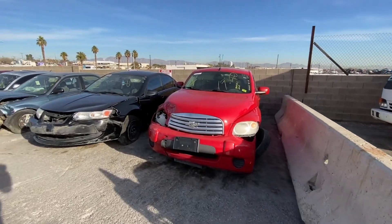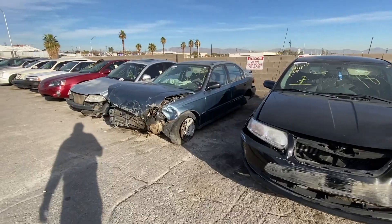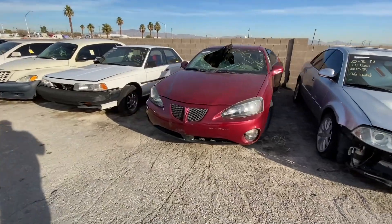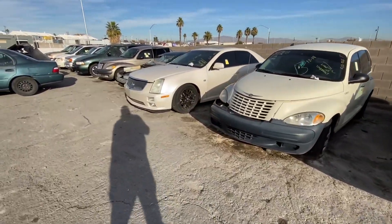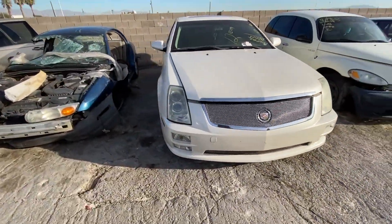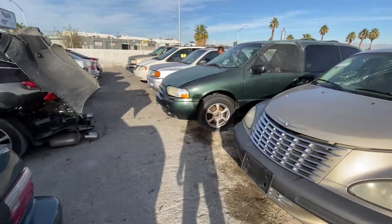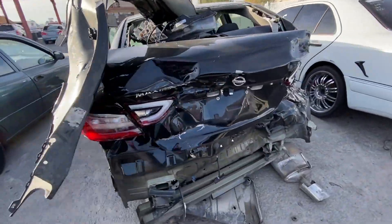These are cars that don't run and or don't start. All these cars will go for maybe 100 bucks, 50 bucks, 150 bucks maybe. Oh you got an ATSV here with some nice Cadillac rims. The motor is apart, which is pretty decent. This thing right here though is whooped.